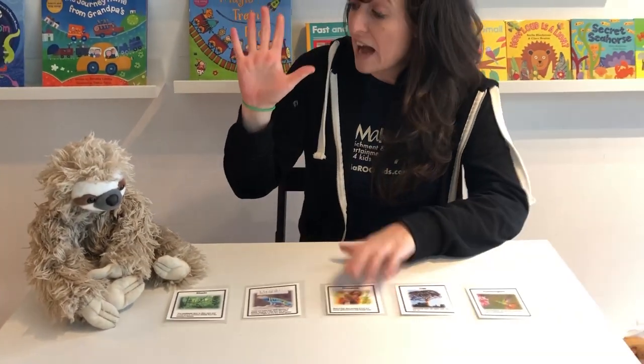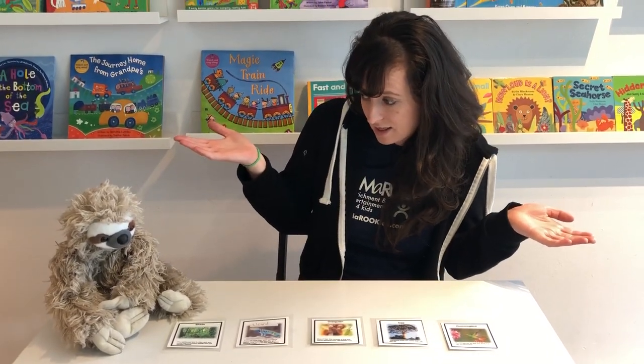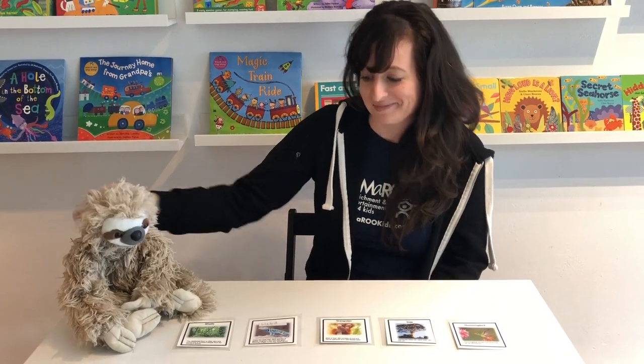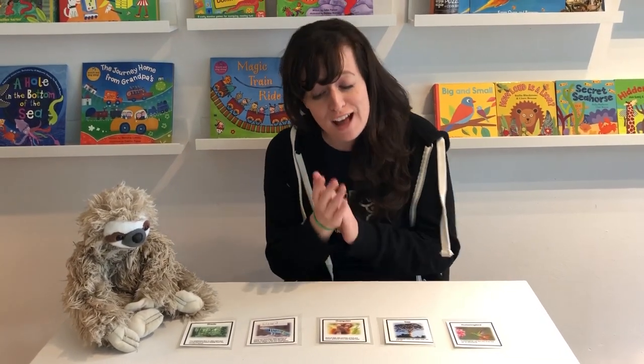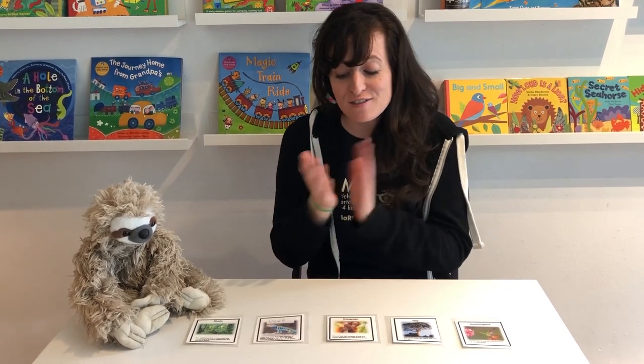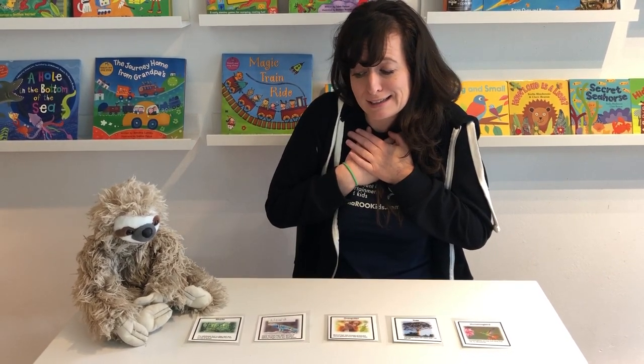So we're gonna clap five times and we're not gonna say any more letters because we've turned them all over. You ready, Sammy the Sloth? The rain forest has many friends, my favorite is the sloth. One, two, three, four, five. One, two, three, four, five. One, two, three, four, five. I really love the sloth.